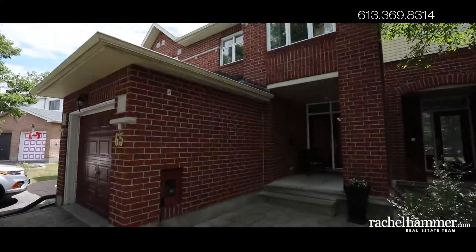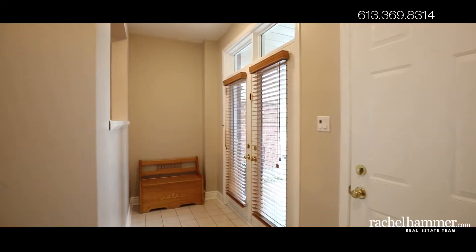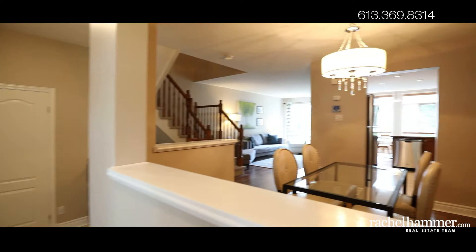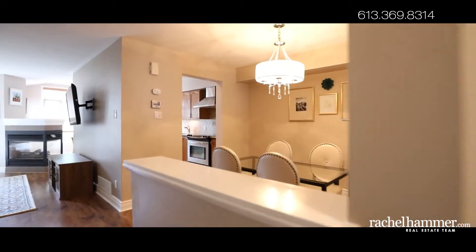Pride of ownership is evident in the interlock front pathway and patio area, a useful extension of the generous front porch. Enjoy summer afternoons in the shade of the mature tree. The double front doors lead to a sizable tiled entryway with plenty of space for storage and updated light fixtures.